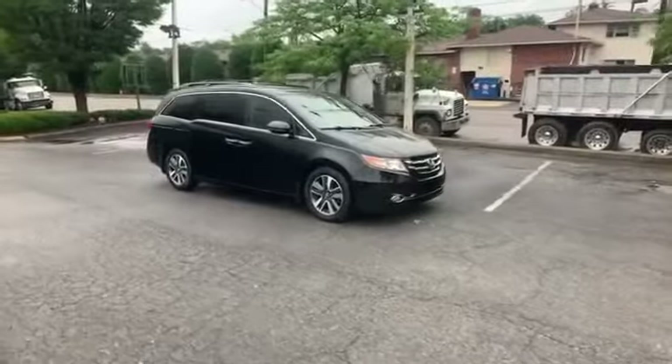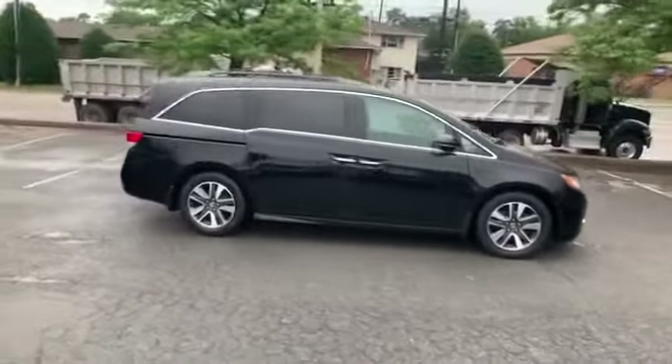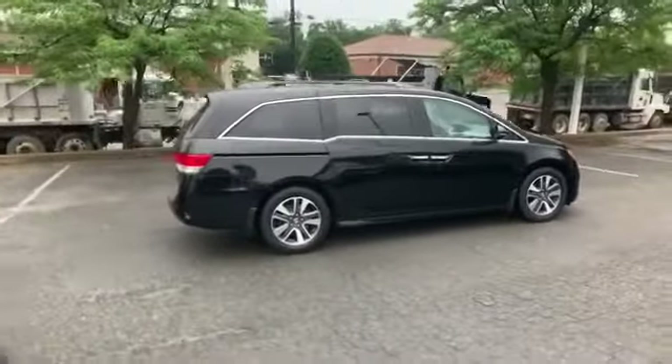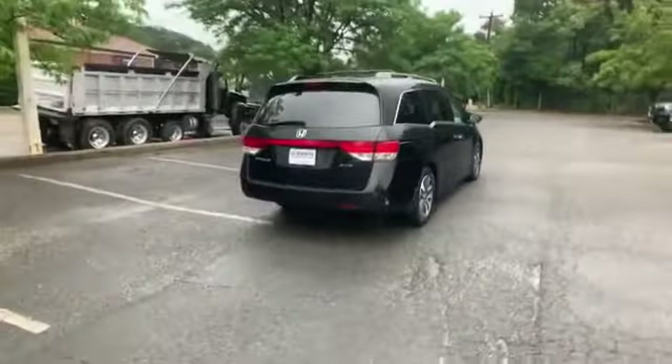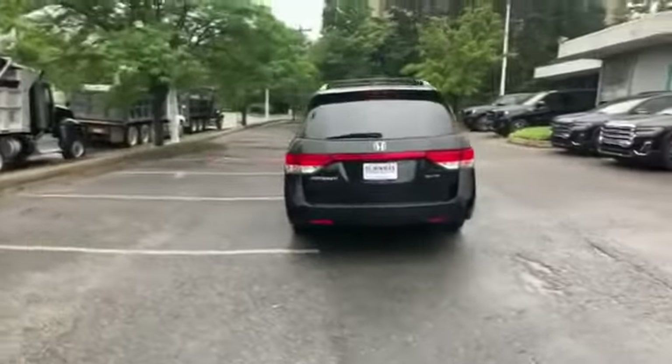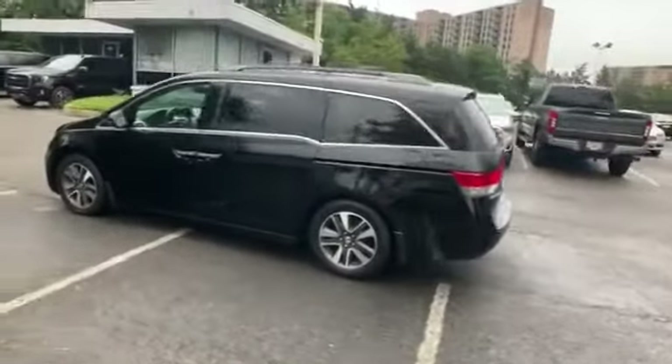2016 Honda Odyssey with less than 71,000 miles on the odometer. This minivan delivers safety and comfort to its passengers. You'll love this long list of impressive amenities, which include side view mirrors with turn signals and an entertainment system.